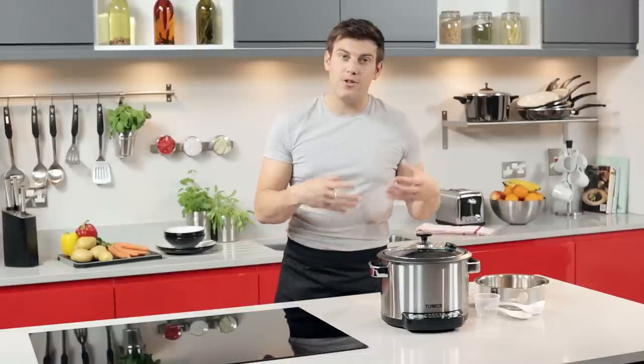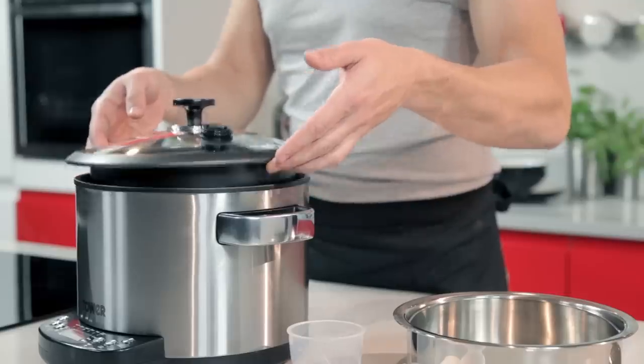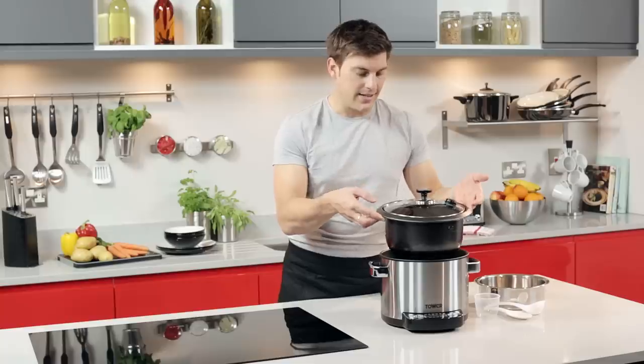The glass lid allows you to view your food as it's cooking, and the non-stick cooking pot is removable so it's really easy to clean too.